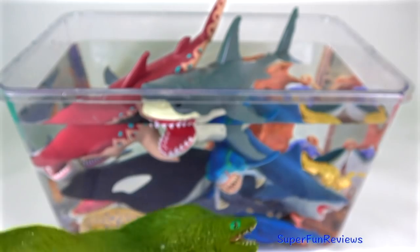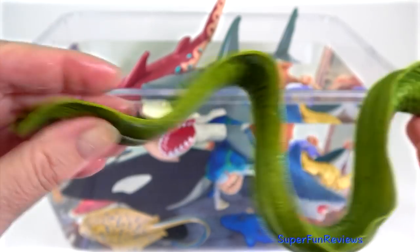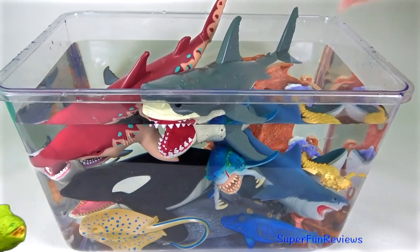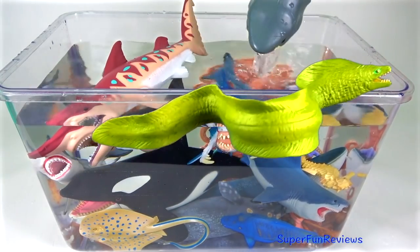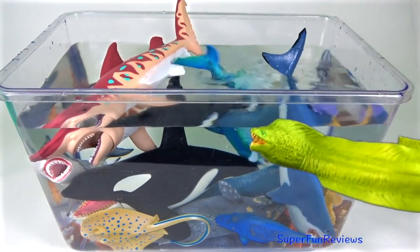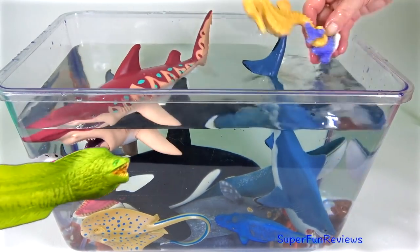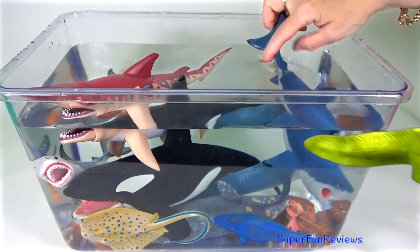The moray eel. It lives in holes and crevices amongst the rocks waiting for prey. The largest populations of moray eels are found around tropical coral reefs. There are around 200 different species of moray eel and they can range in size from 10cm to nearly 2 metres in length. Moray eels have large eyes and a mouth which contains many teeth.